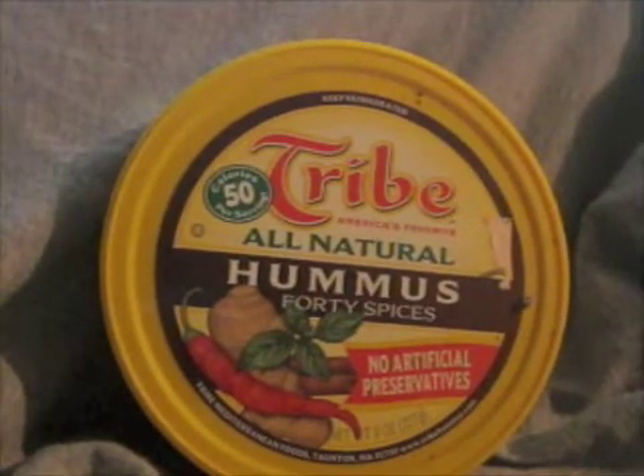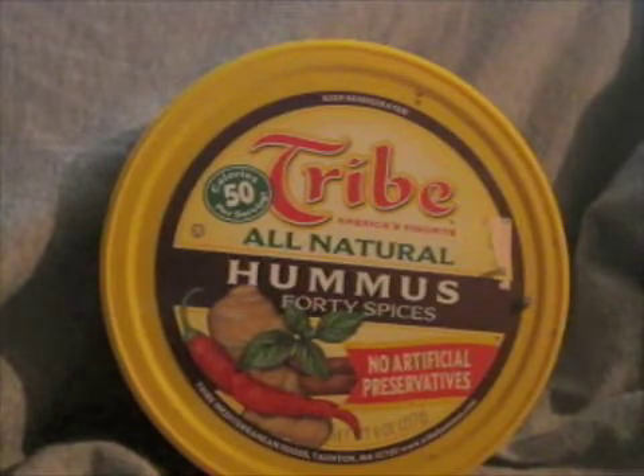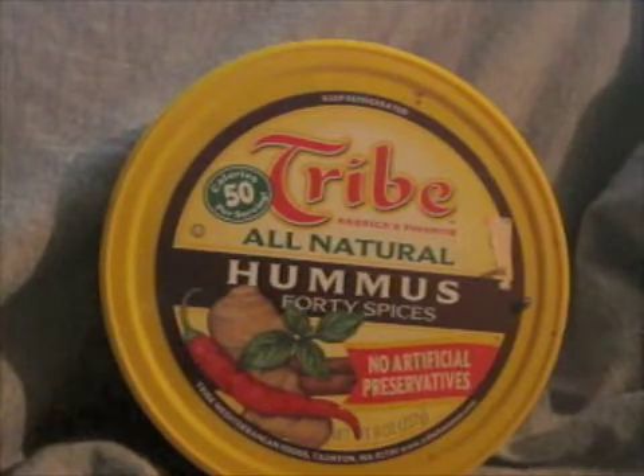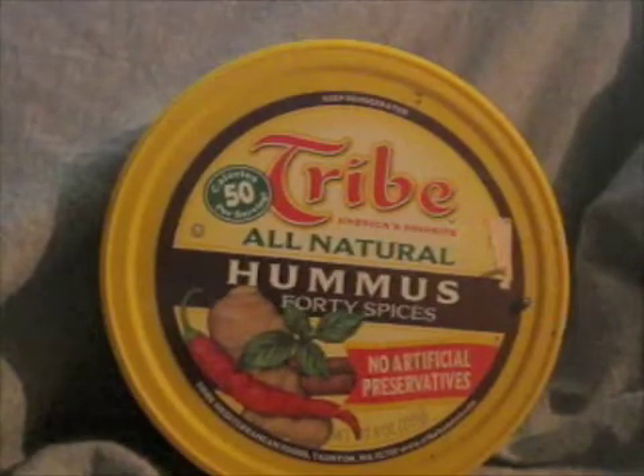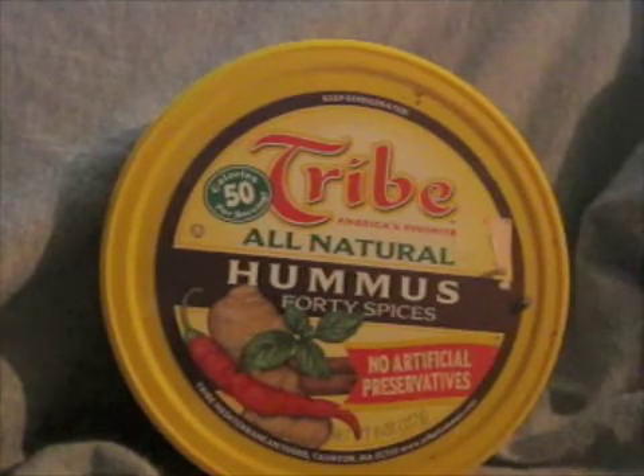Contrary to popular belief, the number underneath most plastic containers that's surrounded by the three little arrow triangle — that number has nothing to do with any kind of food safety issue. That number is a recycling rating and it's basically categorizing the type of plastic so when it goes to get recycled, it gets thrown into the right pile. Also, this code is voluntarily put on there by most manufacturers, not even all manufacturers, which is the reason why some containers don't have any code at all.